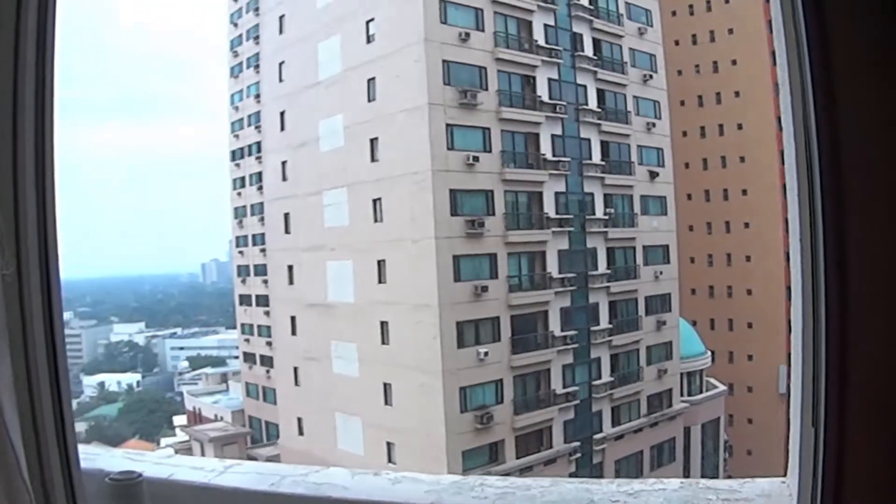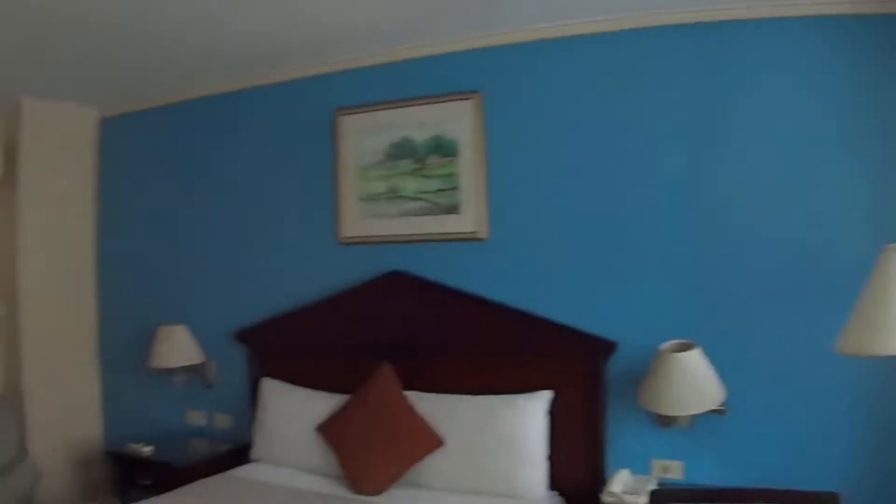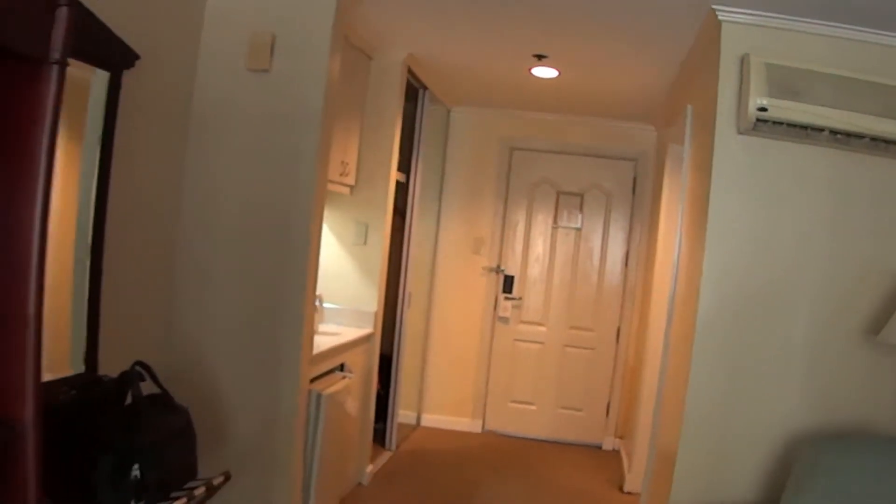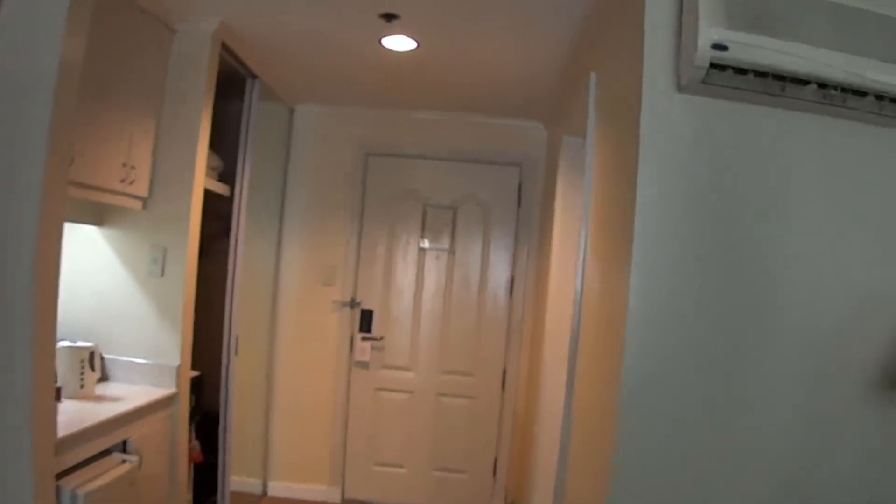There's a little restaurant downstairs. It's open at night — there's karaoke and a live band. It's a decent place; I've had supper there once and I'd recommend it.